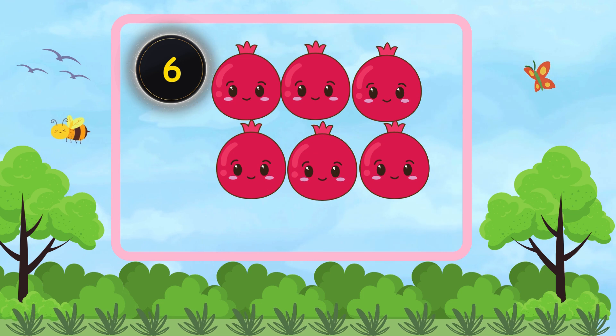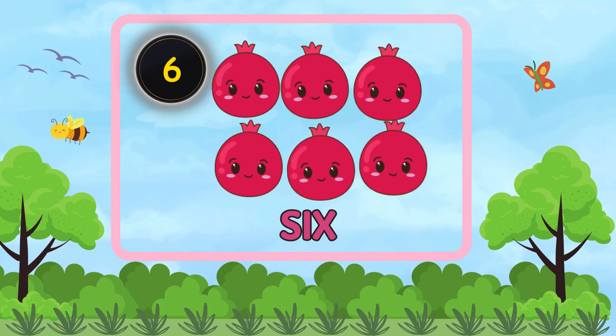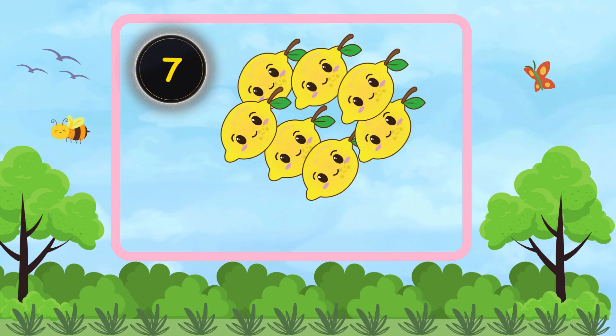How many pomegranates are there? Six. There are six pomegranates. How many lemons are there?